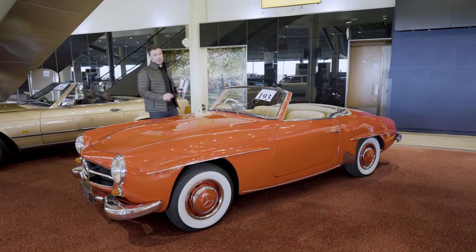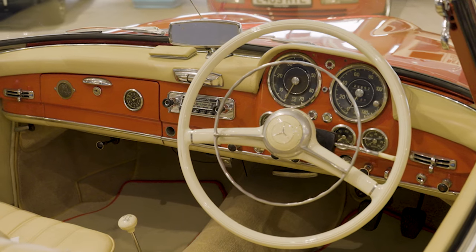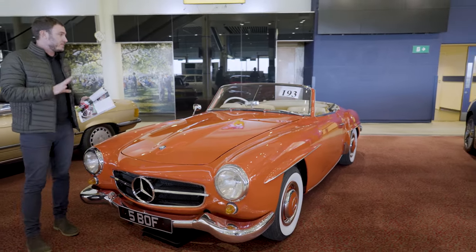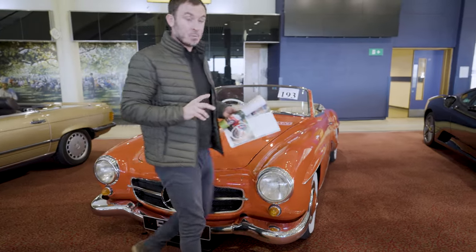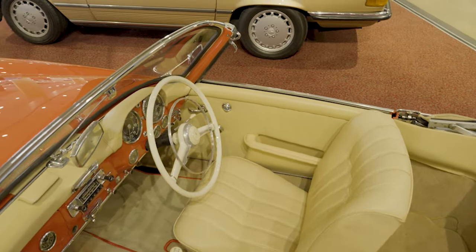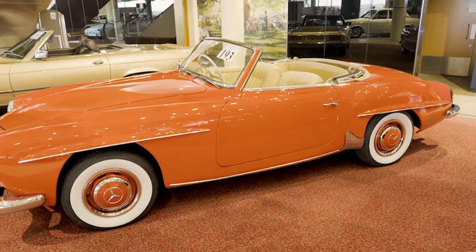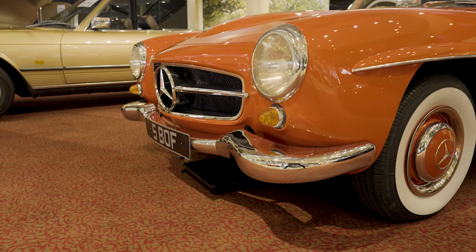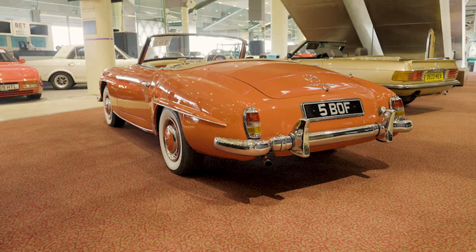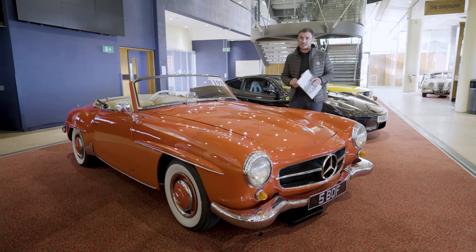First up for me is lot 193 — this stunning Mercedes-Benz 190 SL, fully restored nut and bolt throughout. Not only is this a very rare right-hand drive car — only 562 were built across all right-hand drive markets — it also has great provenance with only three owners on the logbook, and the car has only 29,700 miles on the clock. It is immaculate in red and it's every bit its estimate of £128,000 to £148,000.